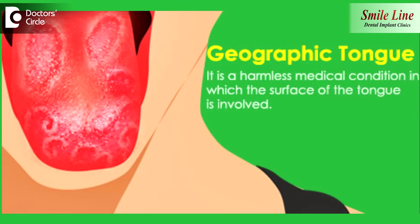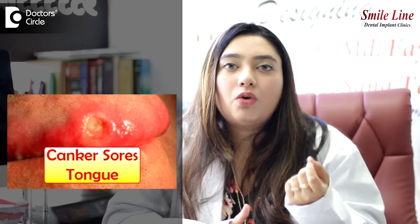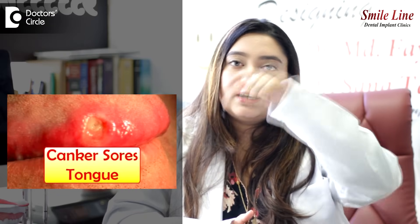There are other anatomical variations, like geographic tongue. And in certain conditions like canker sores, you have a yellow or white spot with a red ring around it, which also resolves as the systemic condition goes away. So there are several reasons and conditions — all must be understood, diagnosed properly, and given the right treatment.